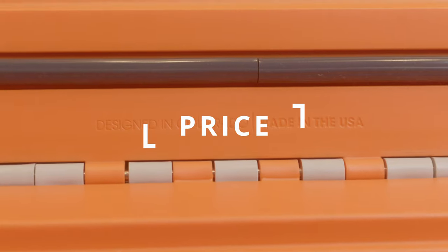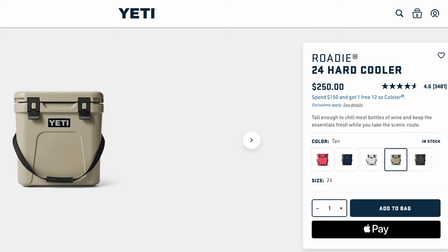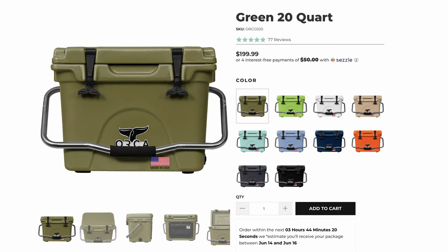Price. Let's face it — cost matters, and since these are all high quality and made in the USA, they're not cheap. The Kong is $259. The Yeti is $250 — $9 less than the Kong. The OtterBox Venture 25 in the Realtree Camo was originally $279 but is now on sale for $195, and you can get standard colors for $230. The Pelican costs $179.95. The Orca is $199 — $50 less than the Yeti.